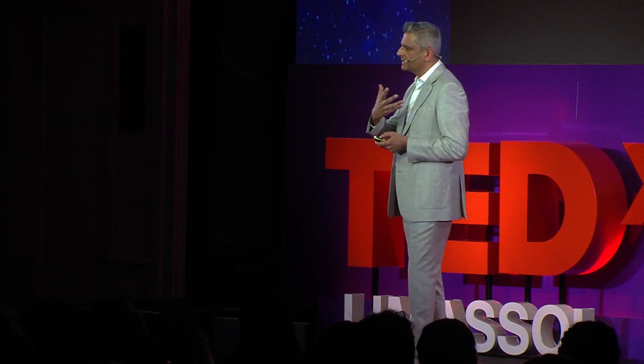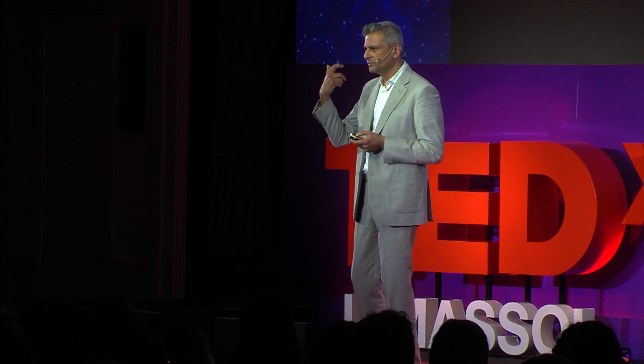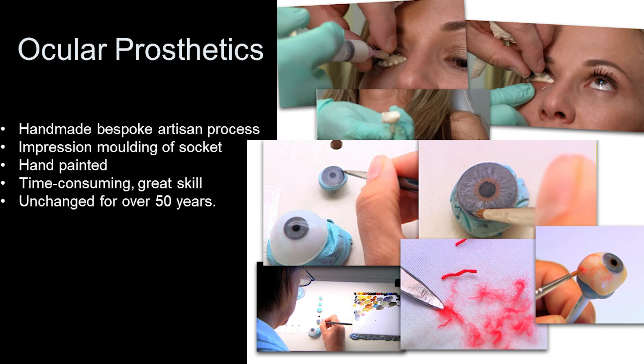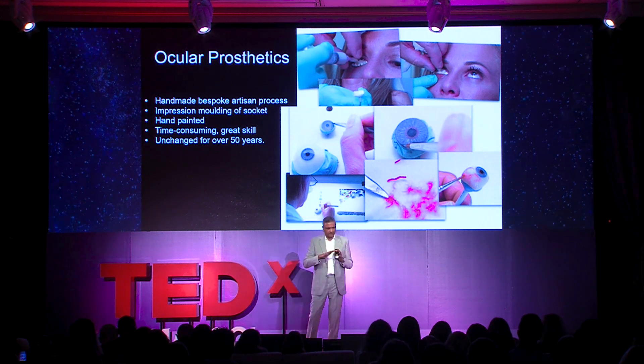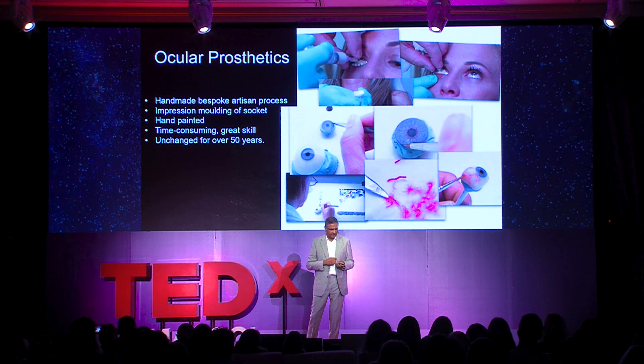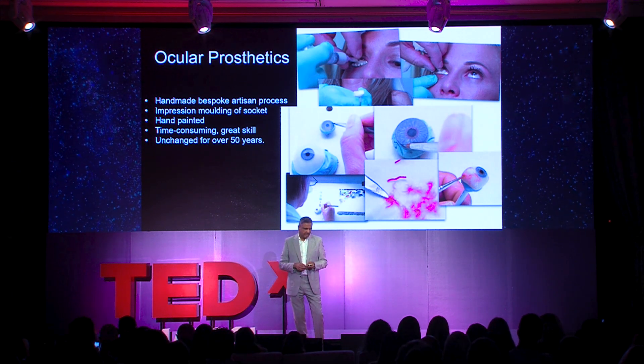How do we make prostheses currently? They're made by a specialist — an artist called an ocularist. It's a handmade, bespoke artisan process. The first step is to take the shape of the socket: a liquid is squirted in, solidifies, and gives the shape of the back of the socket — called impression molding. The actual prosthesis is very time consuming and requires great skill, taking six or seven hours at least. Each element is handmade: the iris is painted on a disc; the veins are made by unraveling silk thread and applying the fine red lines. This has remained unchanged over the last 50 years.